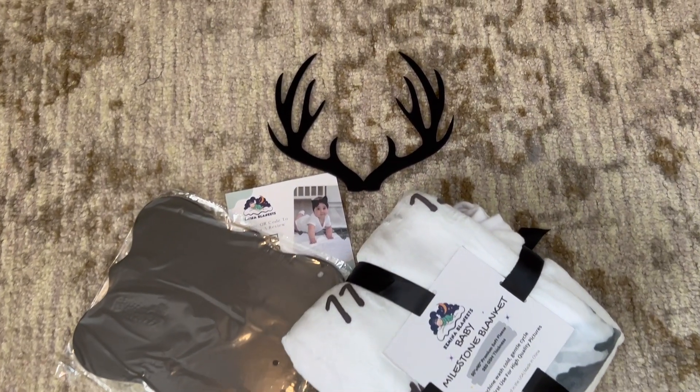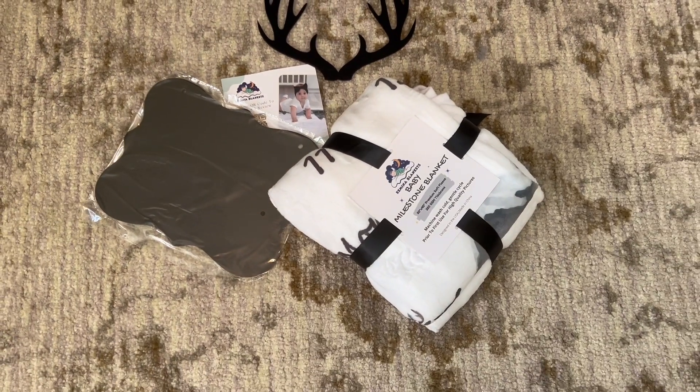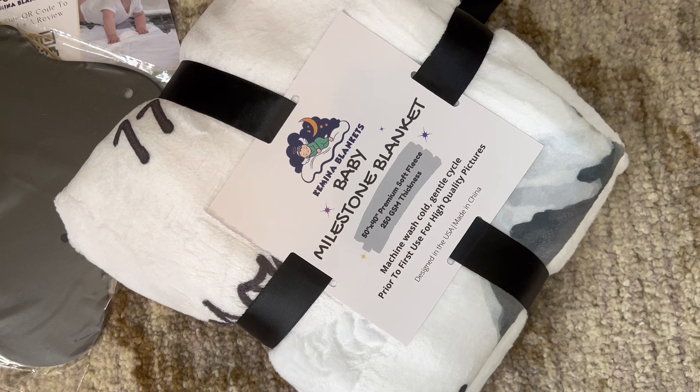Hey guys, we have two members in the family expecting soon and I needed some gifts. I saw this and asked the company to send it to me to share with you guys.